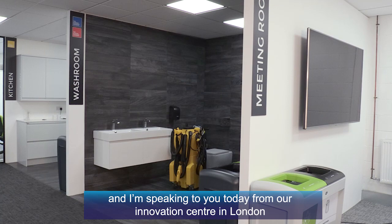Hi, I'm James White, Managing Director of Dennis Rawins Ltd, and I'm speaking to you today from our Innovation Centre in London.